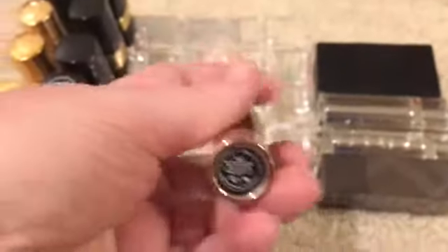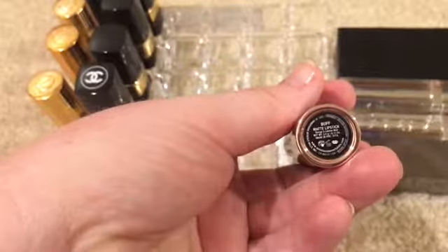I believe I'm also going to get rid of this Anastasia one. This is in the color Buff, but I'm not 100% sure.